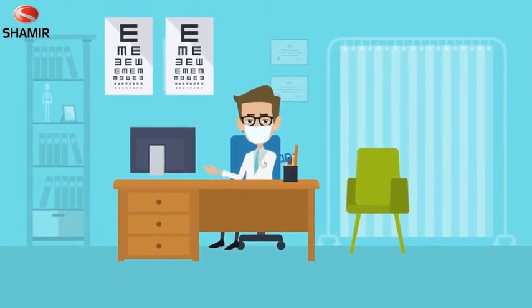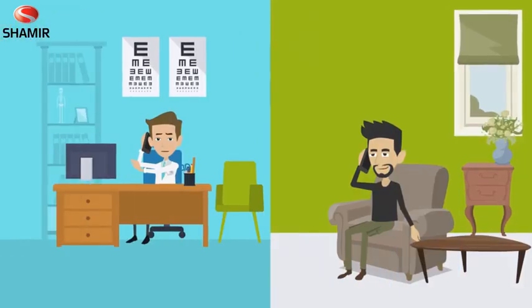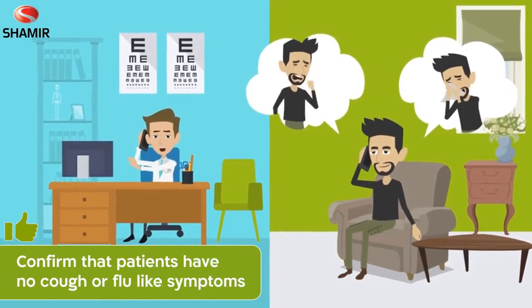Unusual times require unusual measures. Here are a few points to note as you prepare your store for your patients. Contact patients by telephone before their arrival and politely confirm they have no cough or flu-like symptoms.